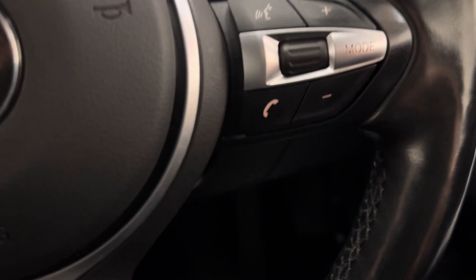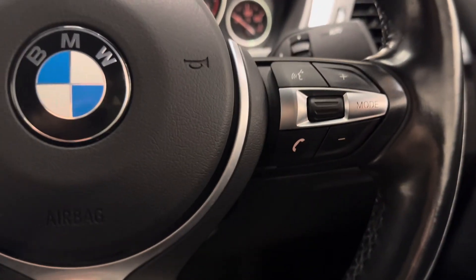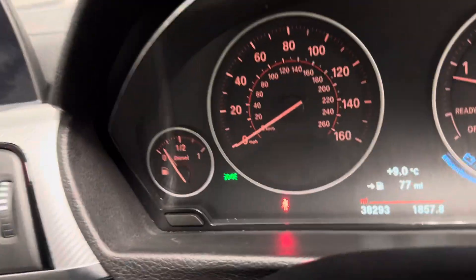Dual zone digital climate control, cruise control, fingertip control for the Bluetooth telephony, etc. Just an absolutely gorgeous motor car, and it has only done 38,000 miles.